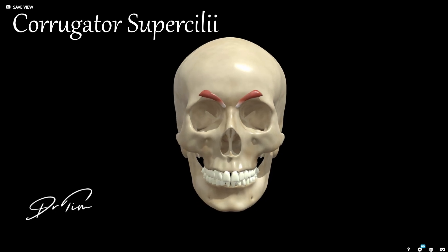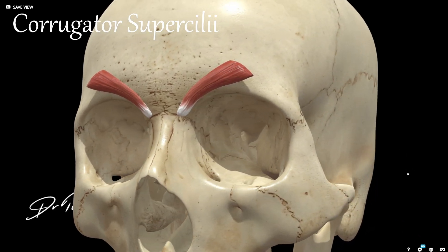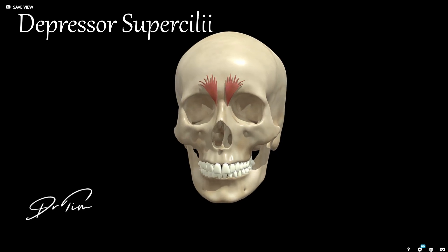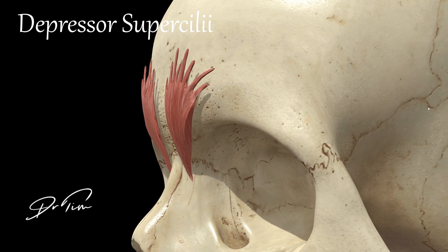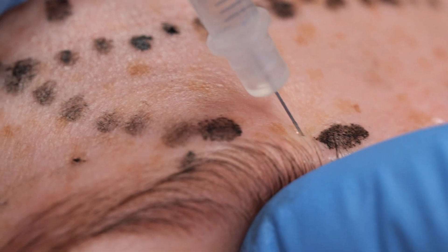The next muscle is your corrugator supercili. This muscle is predominantly responsible for the elevens lines, so we inject it because it's the main muscle that causes the angry expression on your forehead — so you look more relaxed and happier if you stop that muscle from moving. The depressor supercili crosses the corrugator and is often considered a branch of orbicularis oculi, but it contributes to frowning and is usually treated alongside the glabella complex, effectively providing a small lift to the medial brow.